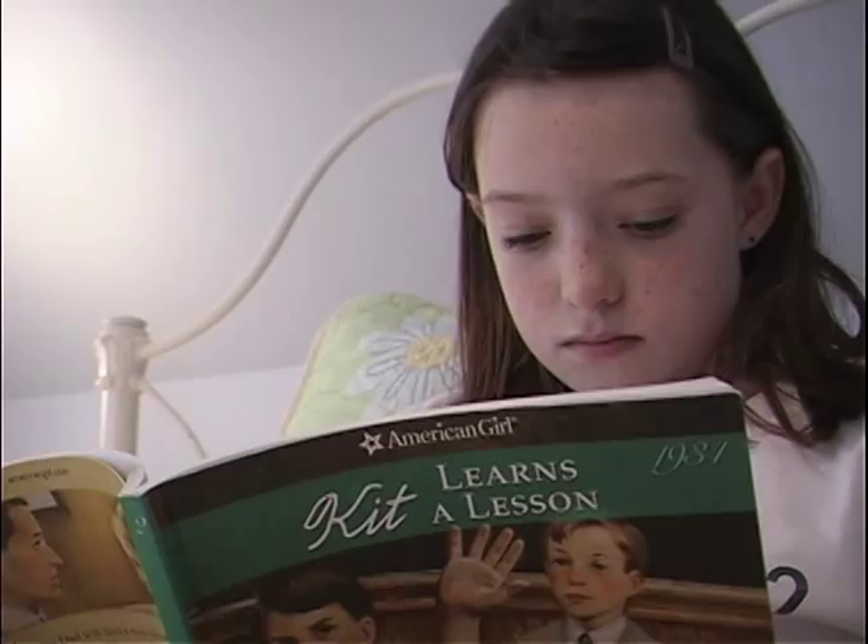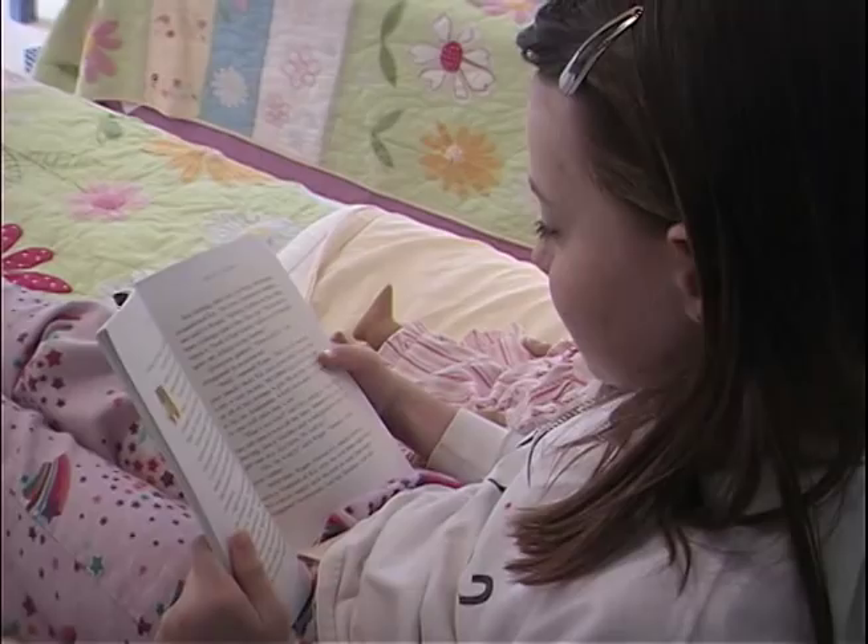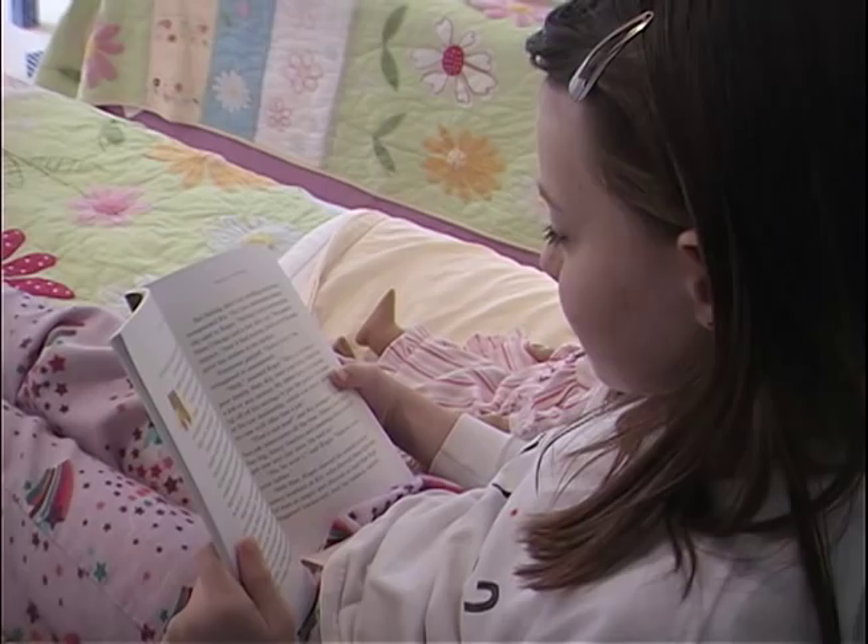We wanted to speak to girls who were 8, 9, 10 years old and say whatever your passion is, whatever you're interested in right now, hang on to that. Valerie Tripp has authored more than 30 American Girl books. She loves writing for 8-year-olds, she says, because most are reading independently for the first time.